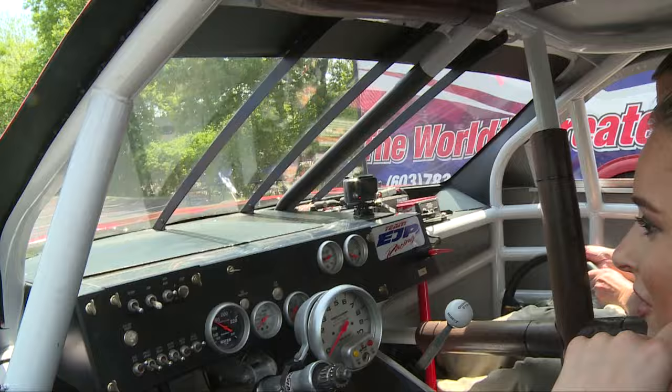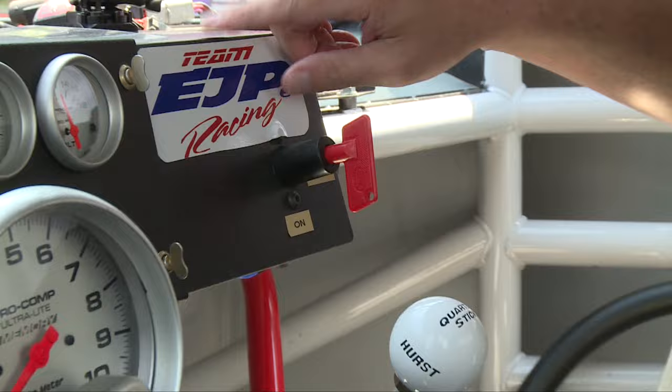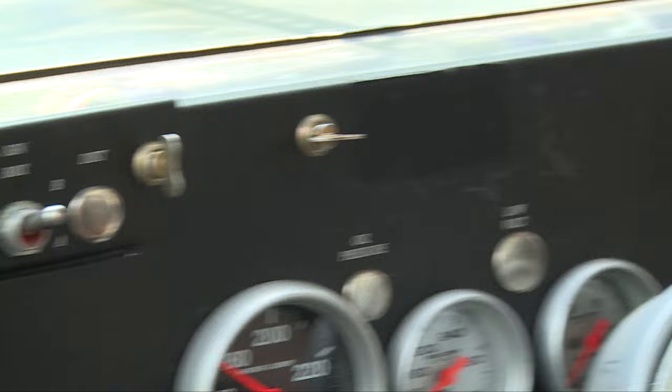I see this ON button — is that the most important thing to know in this car? Yeah, that's pretty simple. That's going to give you energy. You're going to have your start and your ignition over there. Once you flip those, it's going to fire up the engine, and then you'll be ready to go.